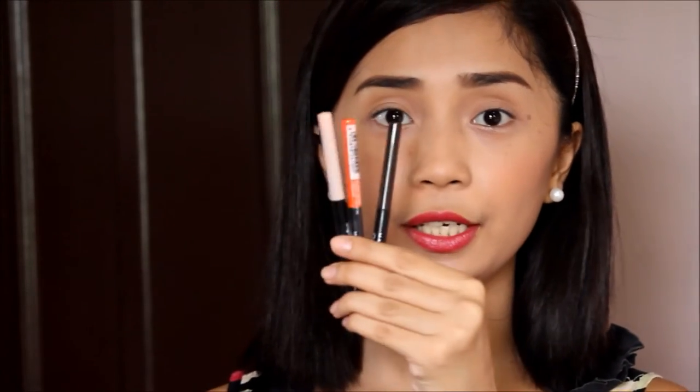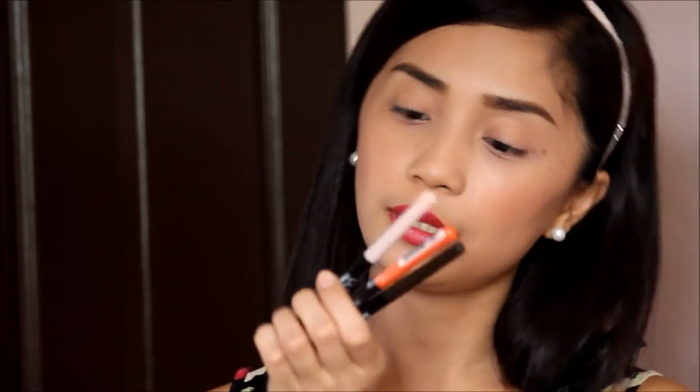I also have some items from what I think is the Maybelline Color Show makeup line. I have three shades of their crayon kohl liner, and also a lipstick in the shade Party Pink. Let's have a swatch — it's a really playful pink shade, pretty and perfect. I love it.